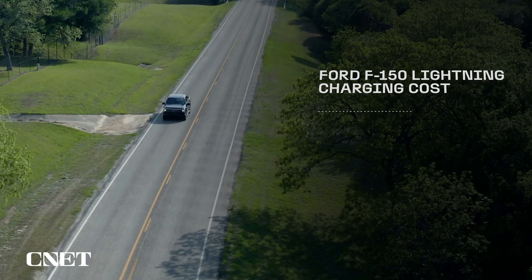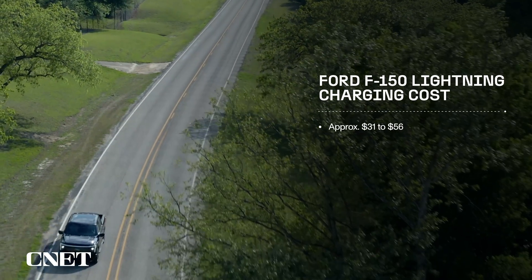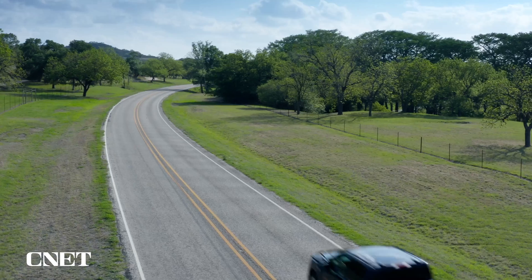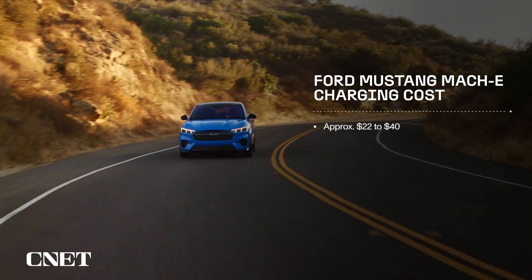For an F-150 Lightning, you can expect to pay between $31 and $56 for a 10 to 80% charge, depending on whether you have the standard or extended range battery and what time you plug in. For the Mach-E, you're looking at $22 to $40.